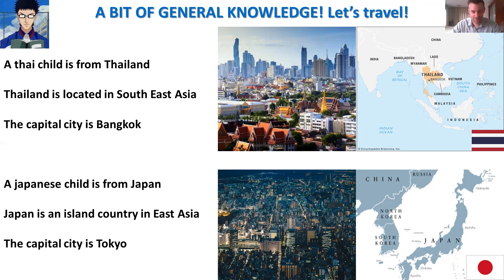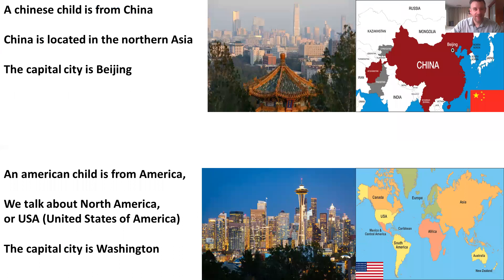Now let's talk about China. A Chinese child is from China — do you remember the Chinese boy in the exercise? China is located in northern Asia. The capital city is Beijing. On the right you can see China with Beijing, the capital city, and the Chinese flag. On the left, a picture of Beijing by day.